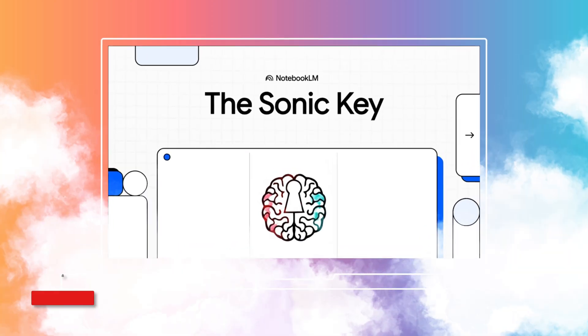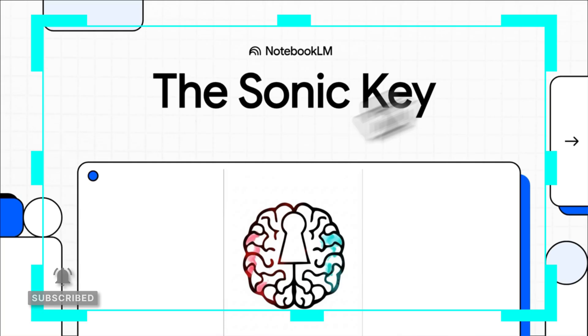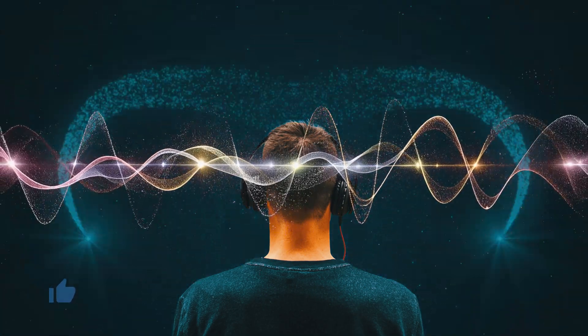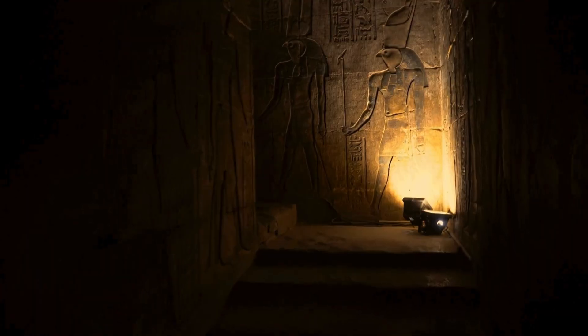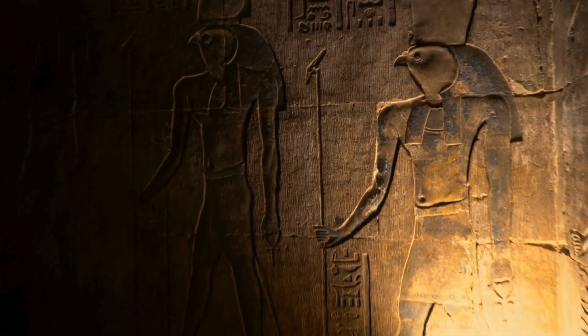What if I told you that the key to unlocking your brain's real potential isn't some new pill or a complicated program, but a sound? Yeah, a sound. It's this ancient secret that, believe it or not, we're only just now starting to really get.